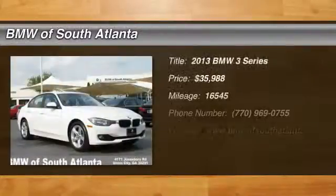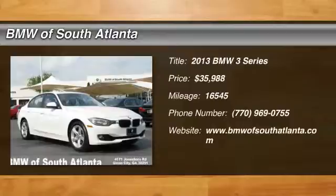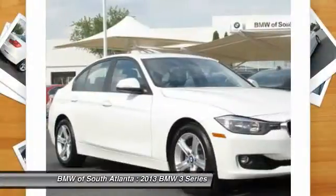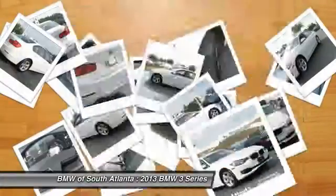The 2013 3 Series. Proof that all good things come in 3s. The BMW 3 Series has a well-deserved reputation for packing outstanding driving dynamics and excellent quality, and is priced below $40,000.